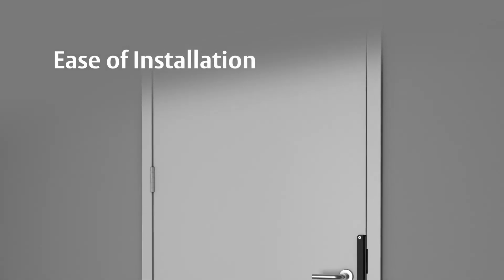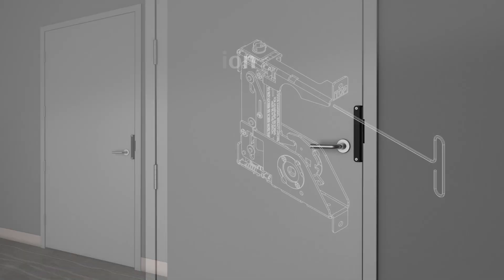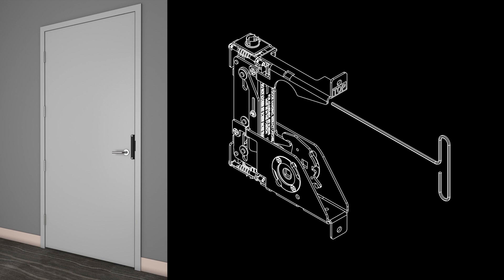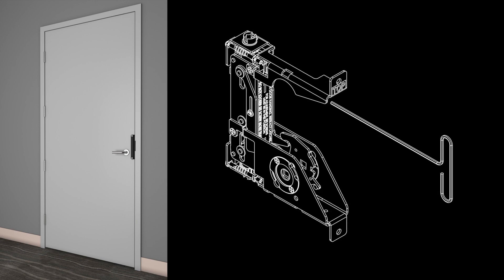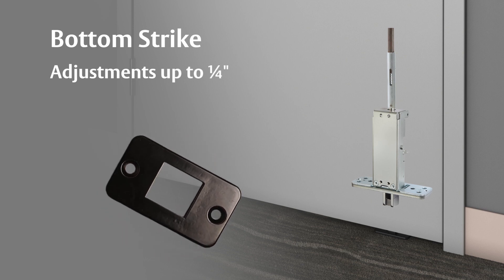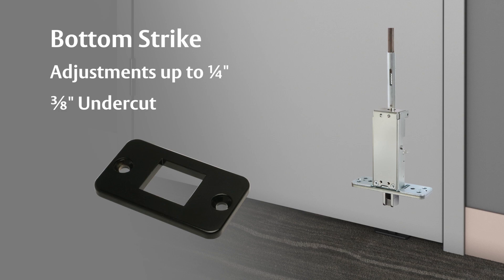To allow for ease of installation, the vertical rods and top and bottom latches are delivered pre-installed in the door. While the door is hung, fine-tuned adjustments can be made to the top and bottom bolt engagement through the center cassette. The bottom strike can be reversed for adjustments of up to one-quarter of an inch, and a three-eighths inch undercut helps with misalignment and floor issues.